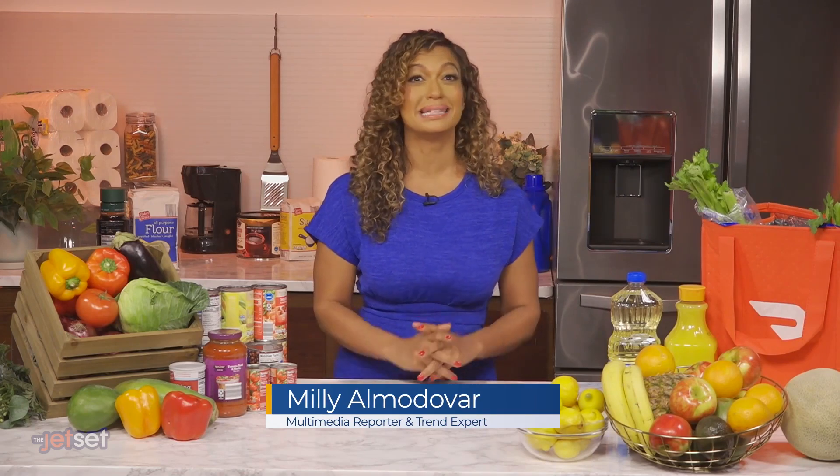What are the benefits of being able to order groceries on demand? Well, there are so many benefits. You can eliminate all the fuss of waiting in long lines, looking for parking, sorting through produce.